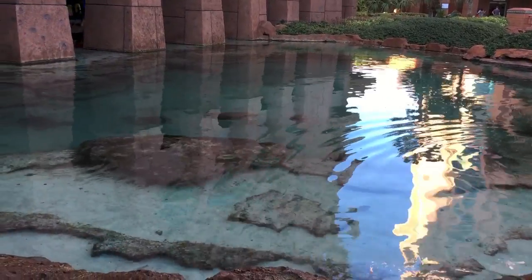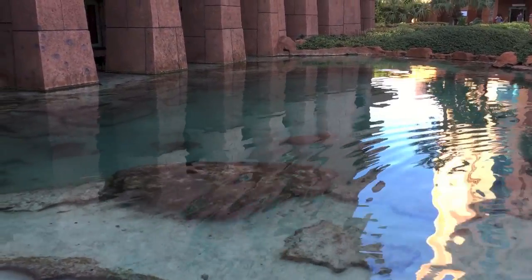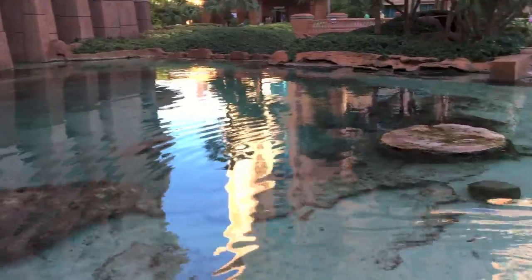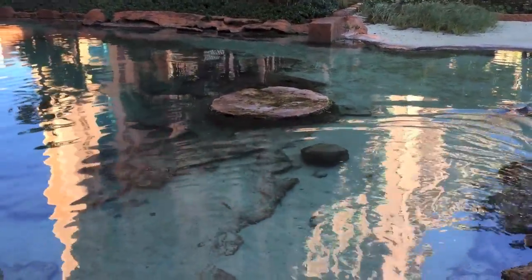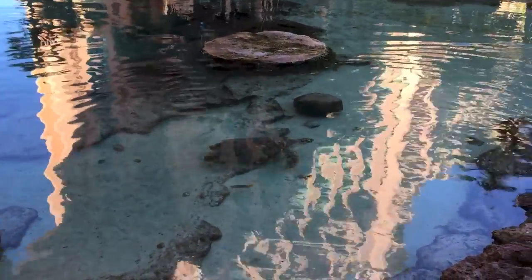Old Big Daddy's there in the middle. There's another four, and these guys will swim around and pop their heads up. It's just a real fun, peaceful place to hang out, sit, and watch.